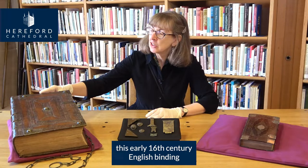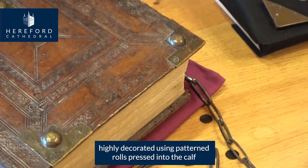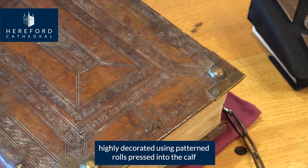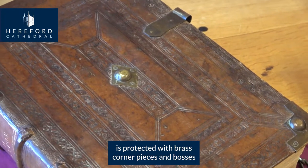This early 16th century English binding, highly decorated using patterned rolls pressed into the calf, is protected with brass corner pieces and bosses.